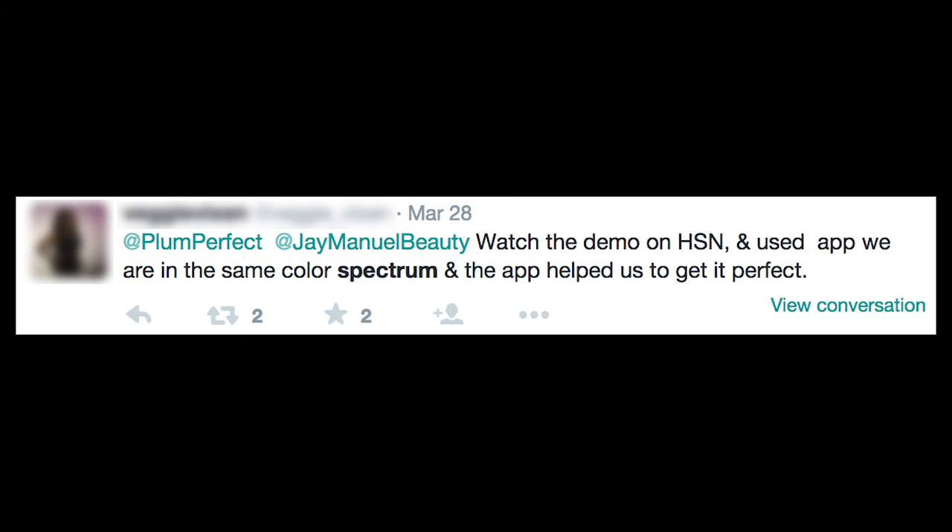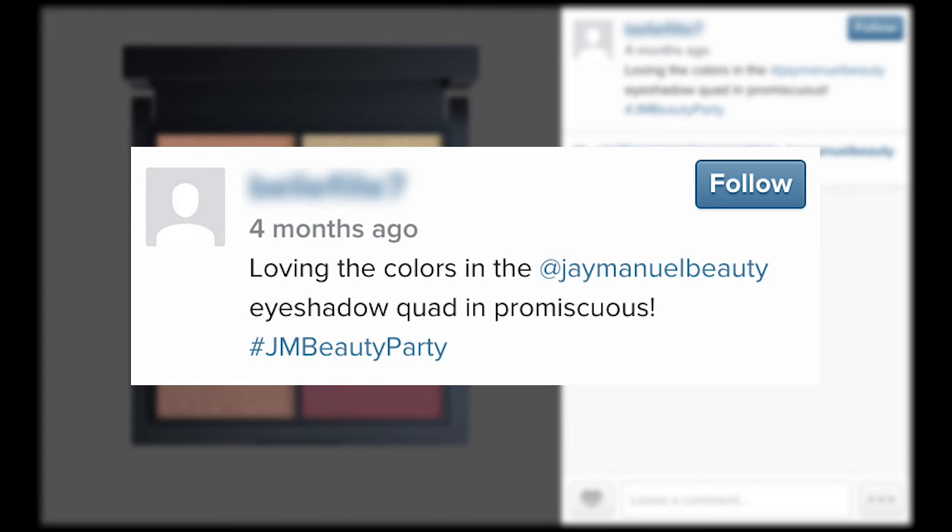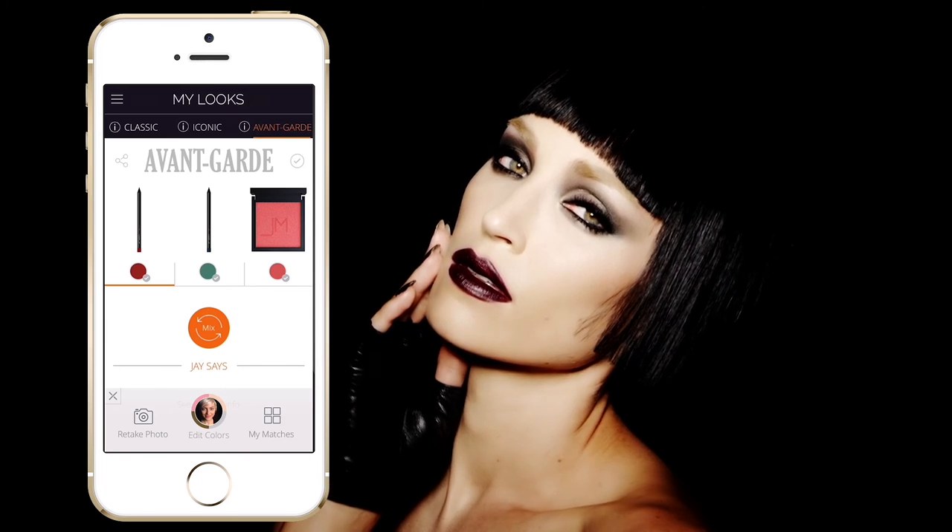From day one, women just like you have loved the results they get with the Jay Manual Beauty app. Here are just a few comments our users have made. Be sure to use the app to find your perfect Jay Manual Beauty shades before purchasing. Make sure to show us your selfie and use hashtag JayManualBeauty. Have fun!